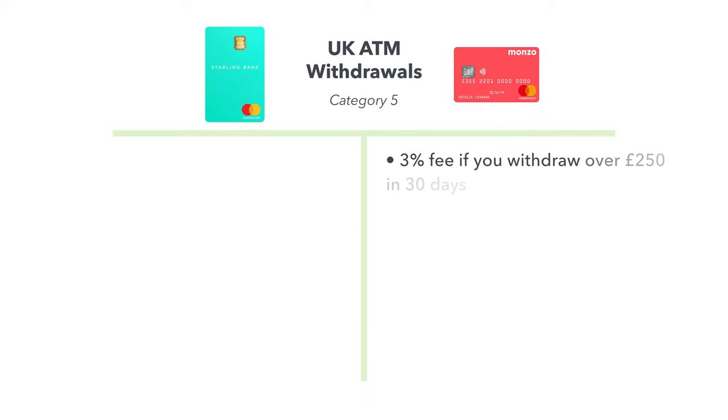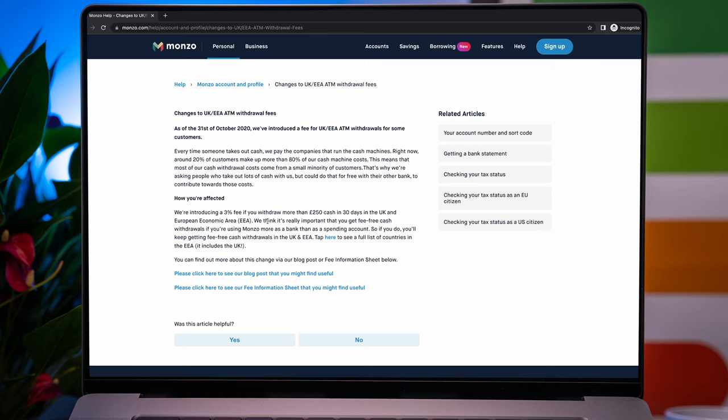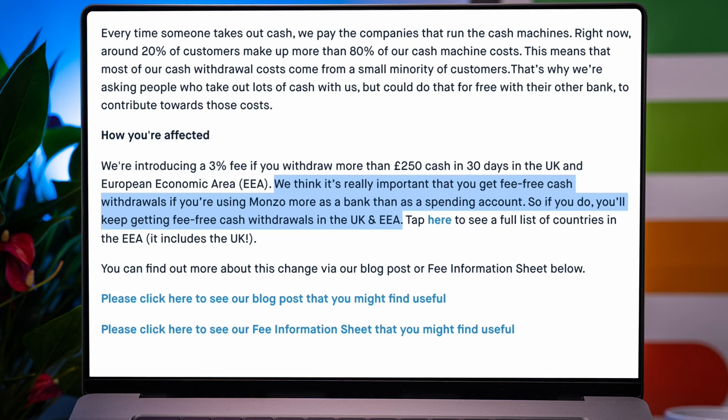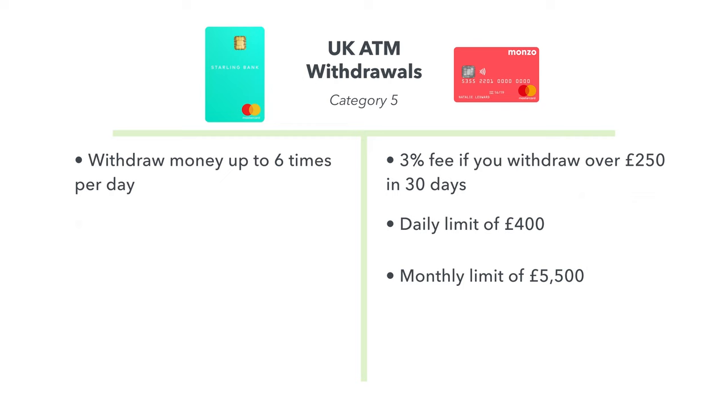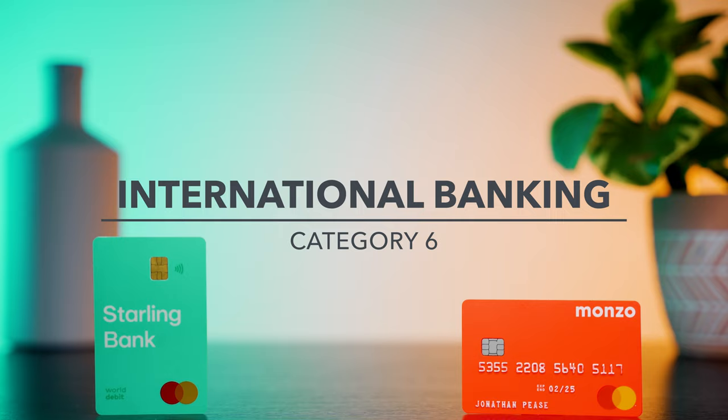If you withdraw more than £250 in 30 days within the UK, Monzo will charge a 3% fee. There's also a daily ATM withdrawal limit of £400 and a monthly limit of £5,500, although Monzo says depending on how you use your account you may be able to get greater allowances — this includes if you pay in at least £500 every 35 days and have at least one active direct debit. Starling allows you to withdraw money up to 6 times per day with a daily limit of £300 and never charges a fee. And unless you need that extra £100 limit per day, the fact Starling never charges a fee for withdrawals means they win this category.